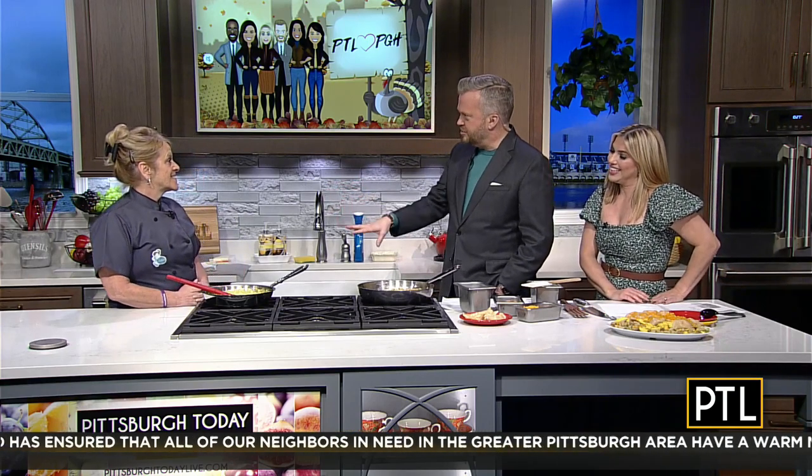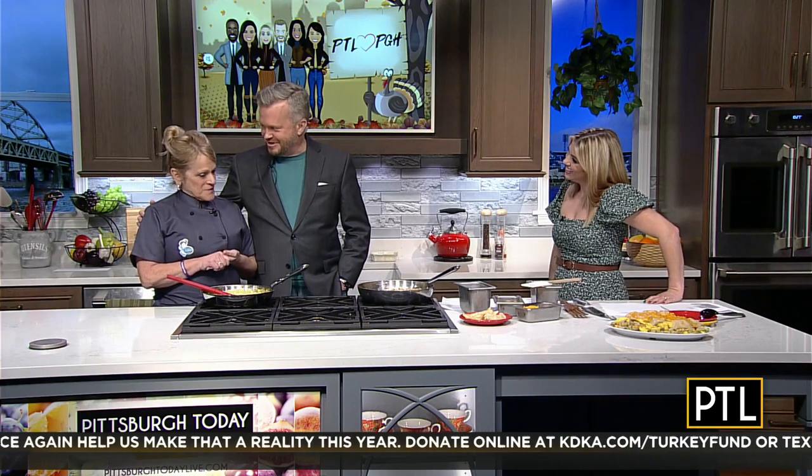This is really neat. Colleen, tell us what you guys have been doing with the PTL Scrambler. A portion of the proceeds from the PTL Scrambler are going to the KDKA Turkey Fund. That is fantastic — that is so generous of you guys.